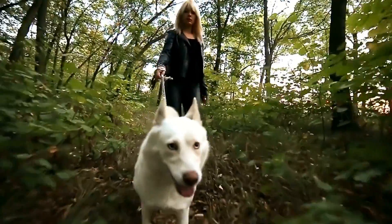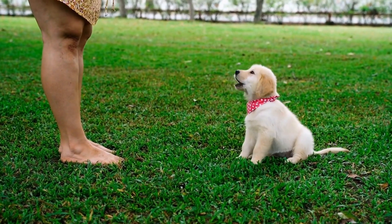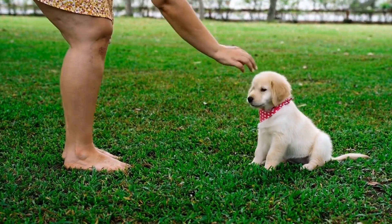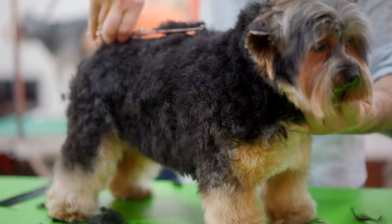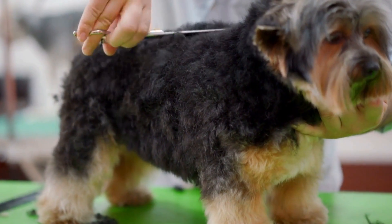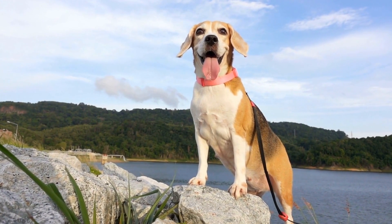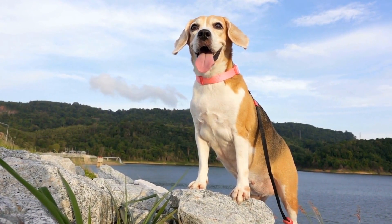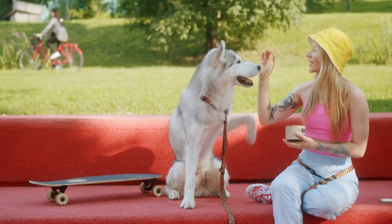7. Introduce changes gradually. Once you have selected the right dog food, introduce it to your dog's diet gradually. Sudden changes in diet can cause digestive upset, so it's important to transition slowly. Start by mixing a small amount of the new food with the old one and gradually increase the proportion over several days until your dog is fully accustomed to the new food.